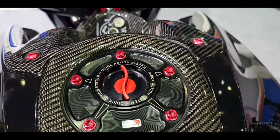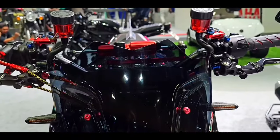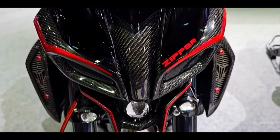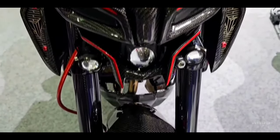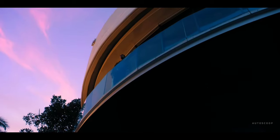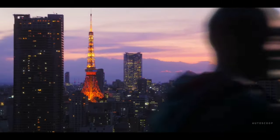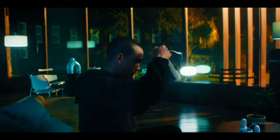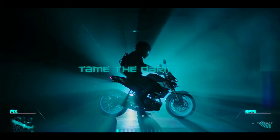The tank capacity of the Yamaha MT15 reaches 10 liters, while the oil capacity is 1.05 liters. The 2023 Yamaha MT15 is offered with a starting price of 3,130 US dollars or about 178,000 in Philippine Peso.